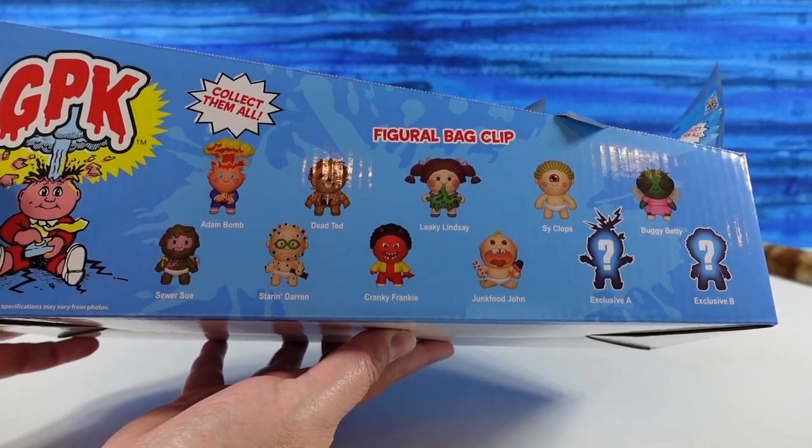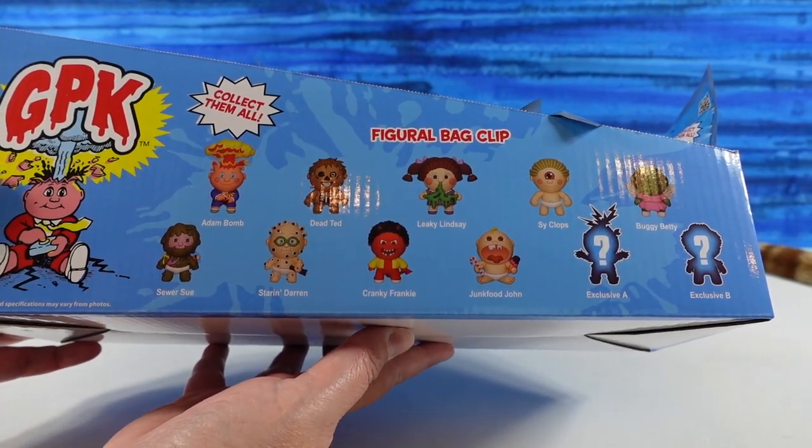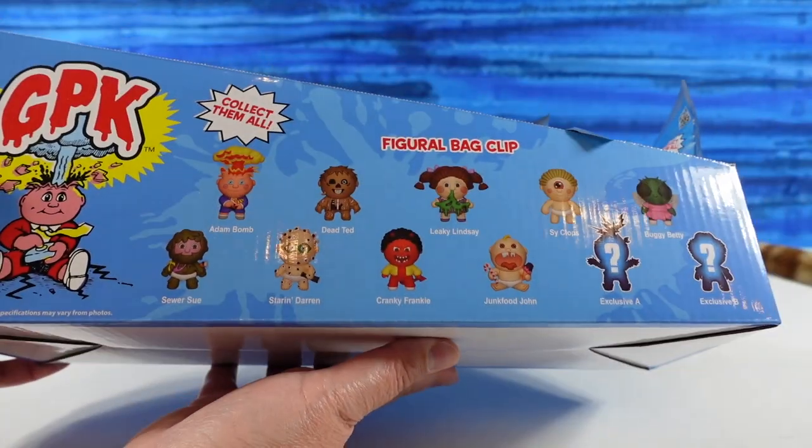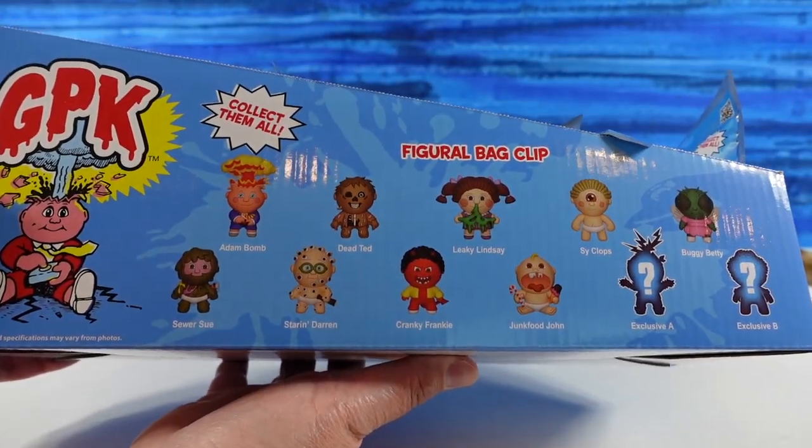So here they are. There are 11 different ones to collect. We don't have very many in here — we have 11. Hopefully we get the full set.